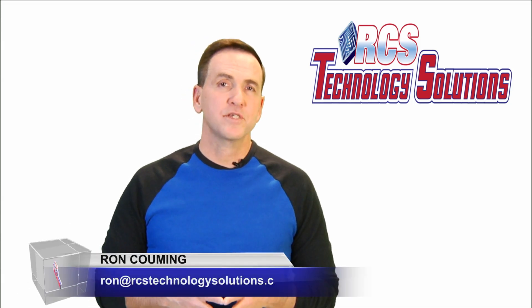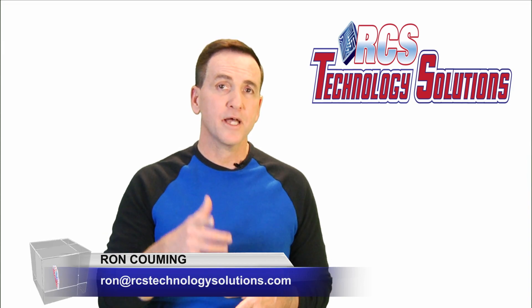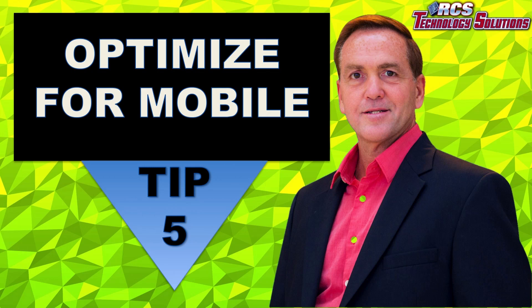Hi everyone, this is Ron Kuhlman from RCS Technology Solutions, where we help business owners and entrepreneurs just like you attract, convert, and retain their ideal customers and clients. Here is a tip to increase your website conversion.